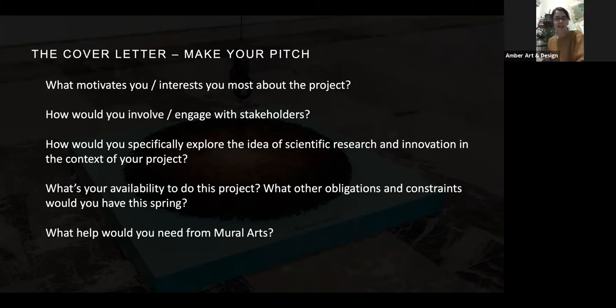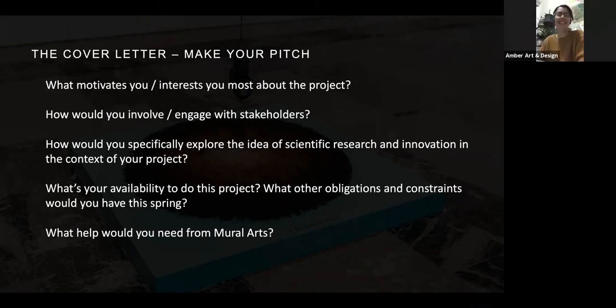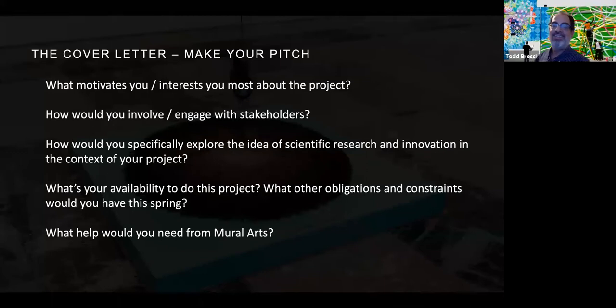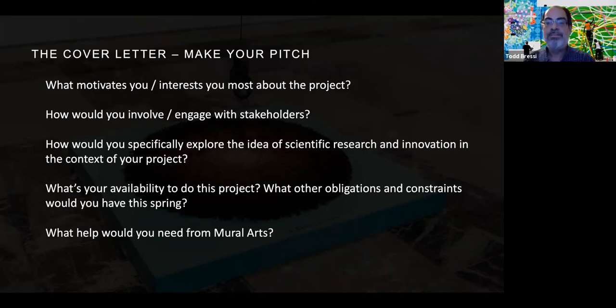Linda asked: it says only one artist will be selected, but can a collective apply? The answer is yes.